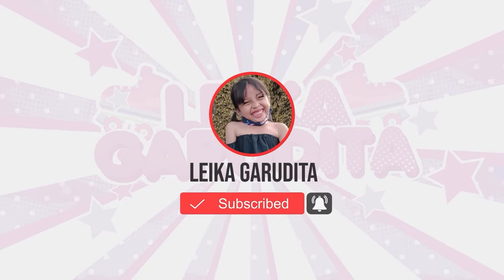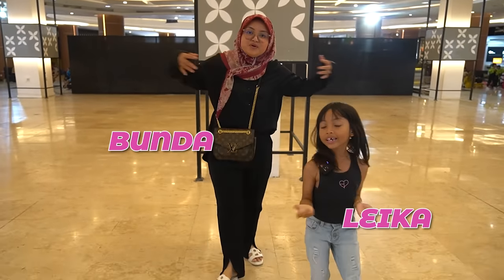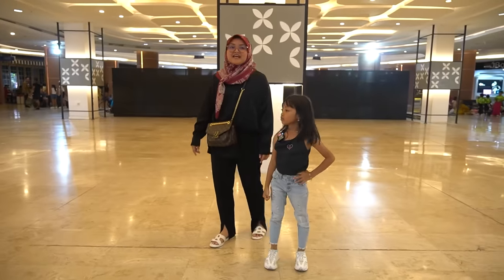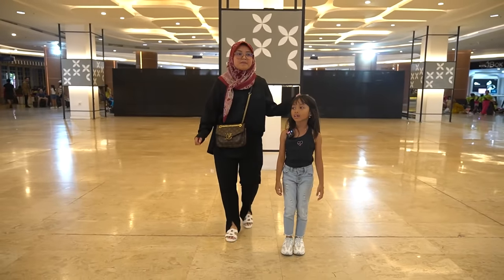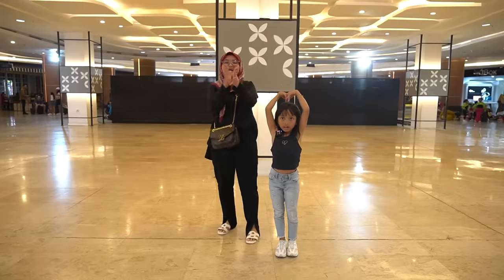Use English now. Hello, good friends. Back again with me, Leika and Mother! So we are at the Lippo Joggya Mall, guys. Leika was given a chance to demonstrate fashion by Mayu's.